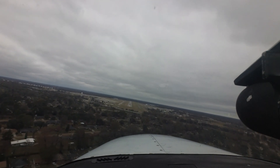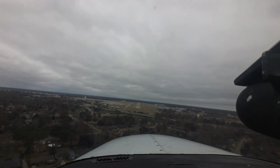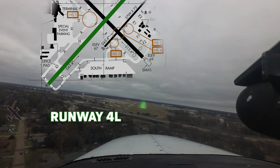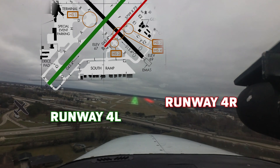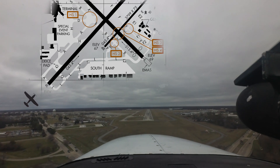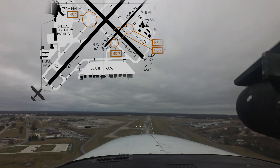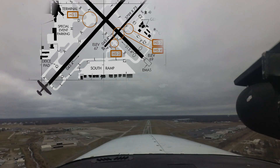As with most airports that have parallel runways with staggered thresholds, instances of wrong runway approaches and attempted landings is an ongoing issue. Runway 4 Left and 22 Right is nearly double the size of Runway 4 Right and 22 Left, and is understandably seen first by pilots approaching the airport. Extra attention needs to be paid to runway assignment and alignment when approaching airports with this configuration.